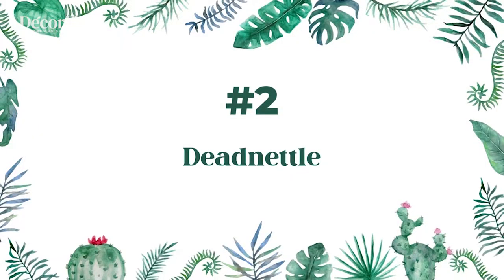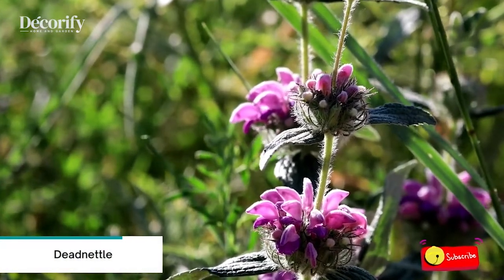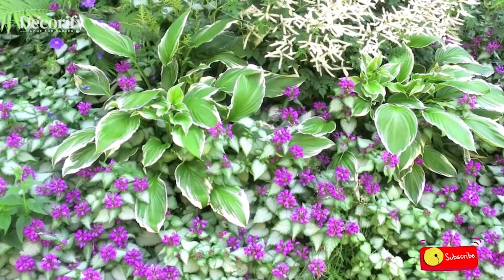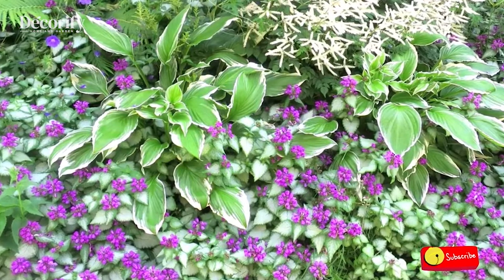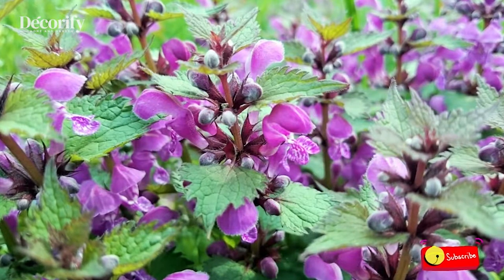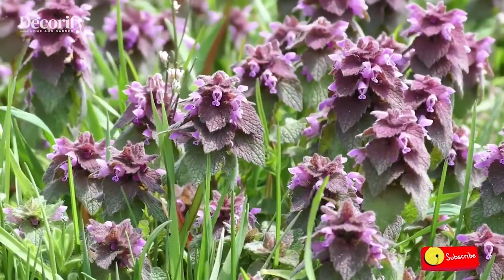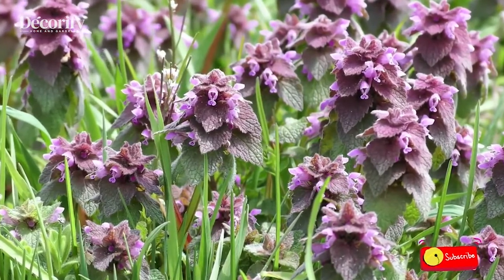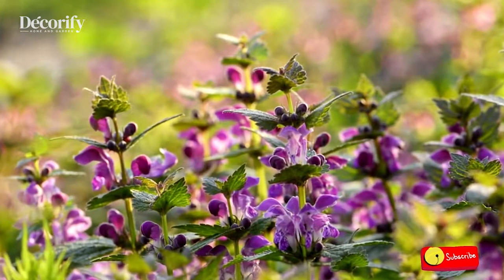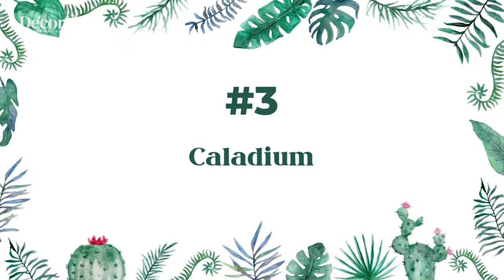Number two: Dead Nettle. Dead nettle is one of the plants that does well in shade and a wide variety of other growing conditions. The plant is easy to grow and brings lots of color to a shady corner with colorful foliage and long-blooming flowers. The most basic varieties offer a dull gray-green foliage, but some also have silver leaves or silver markings.